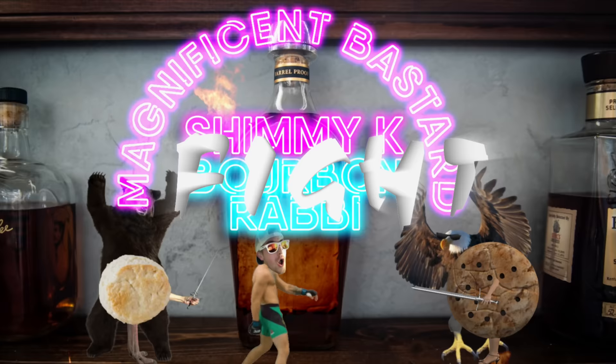Welcome to Whiskey Vaults. I'm Daniel. So, this is a weird one — it took a little work figuring out. This was donated by Shimmy K. Shimmy K, you magnificent bastard.